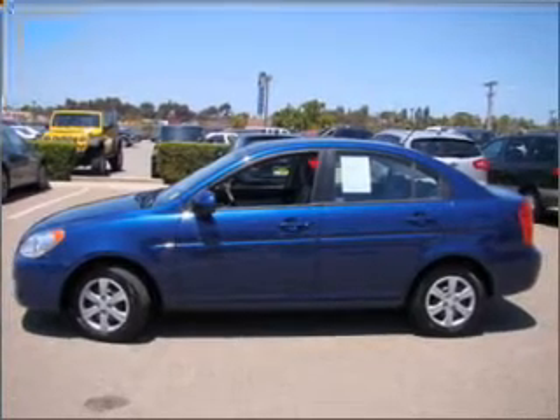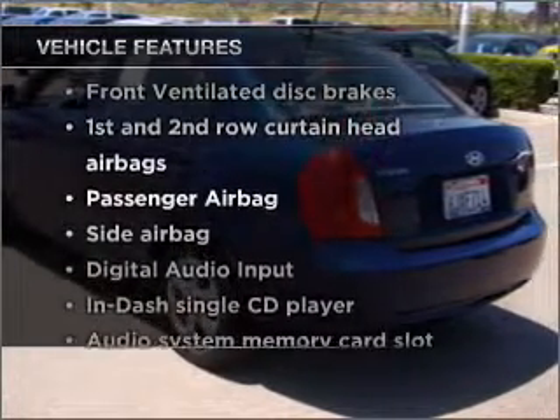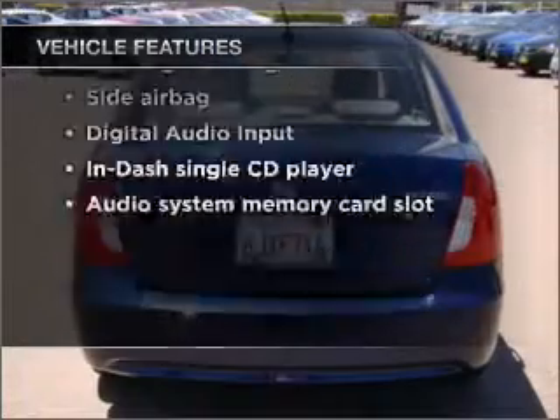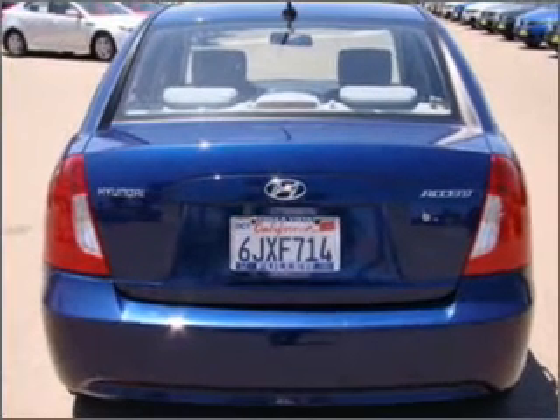Memory settings are just one of the extras. And with these notable features, you won't want to miss out on the opportunity to own this amazing ride. Air conditioning, power steering, and AM-FM stereo with a CD player.